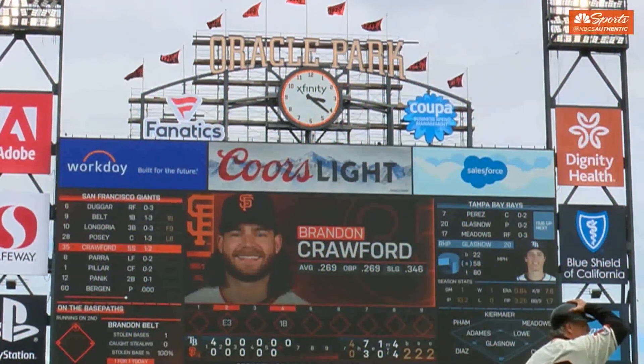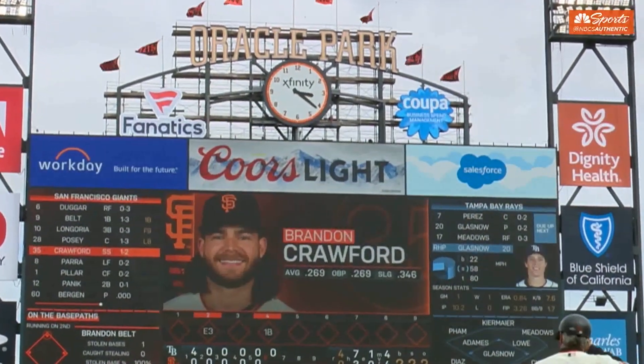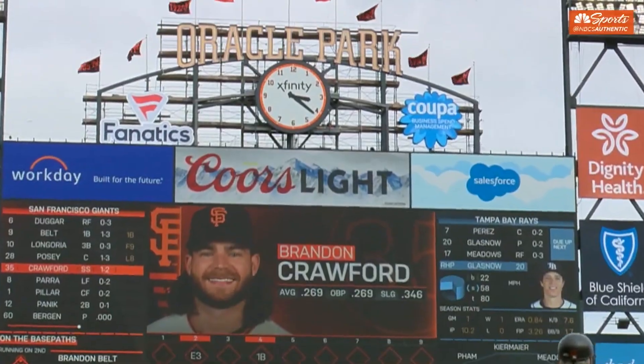I'm trying to figure out the new scoreboard. I have a new scoreboard and it's about twice the size as it used to be, maybe even more.